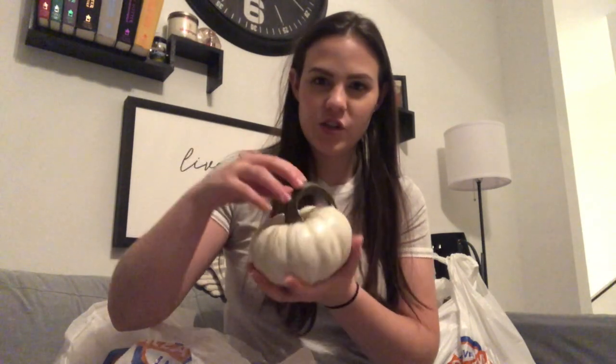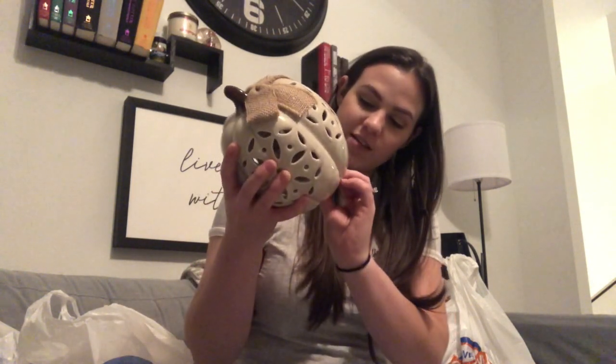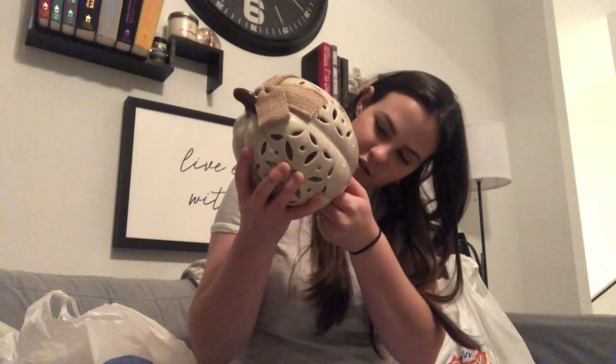First, a little ceramic pumpkin — it's striated and distressed, so that one's very pretty. And then I have another one just like it but in orange. This is the cutest thing. Everything at Hobby Lobby that I bought was 40% off, so I was really excited when I picked this up and saw it was also 40% off. It lights up — how cute is that?